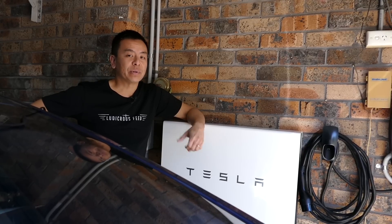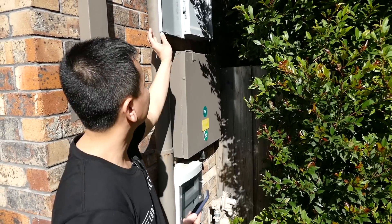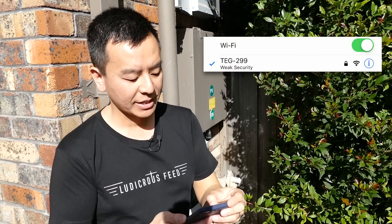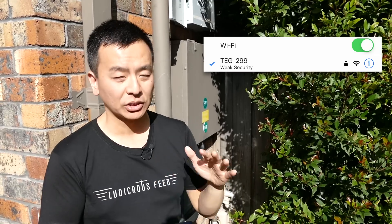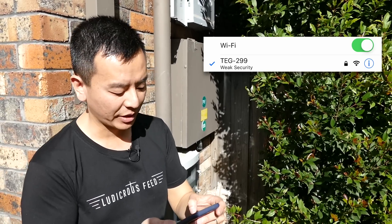To do that, I need to go to the gateway which is on the side of the house. So I'm on the side of my house — this is the Powerwall 2 gateway. To get onto the gateway's Wi-Fi, you need to go to your device's Wi-Fi screen and select a network called TEG followed by a 3-digit number. For my case it's TEG-299, which is the last three digits of my gateway's serial number.